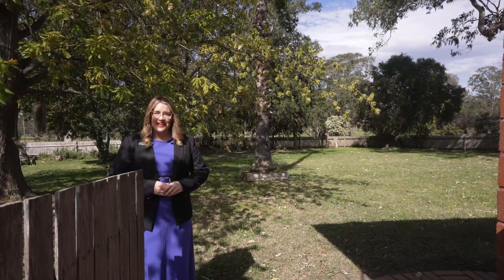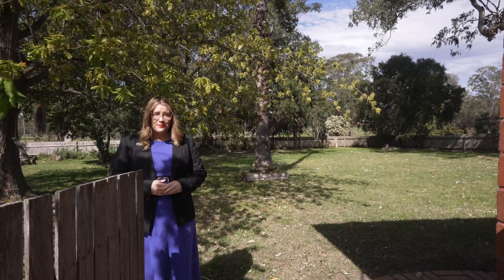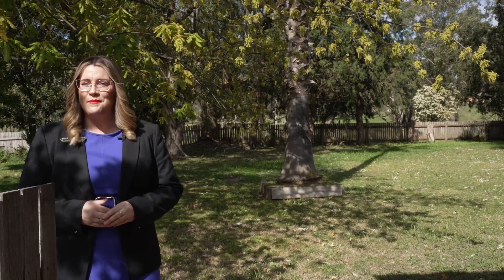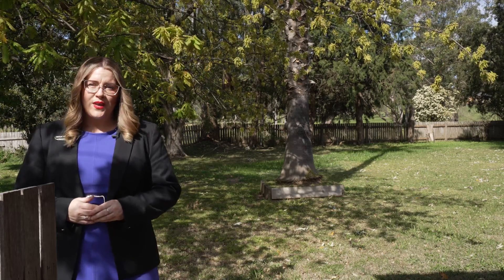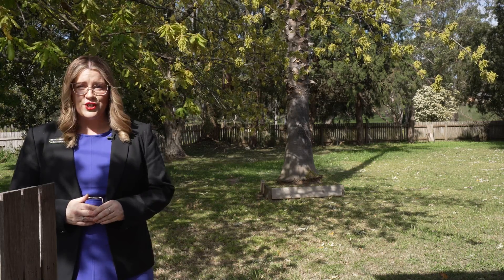Calling all first homebuyers and investors, I'm thrilled to share this opportunity with you. Welcome to 1448 Tarragander Lane, where practicality meets convenience. What we have to offer here is a solid home that hosts three generous sized bedrooms and one bathroom with original features.